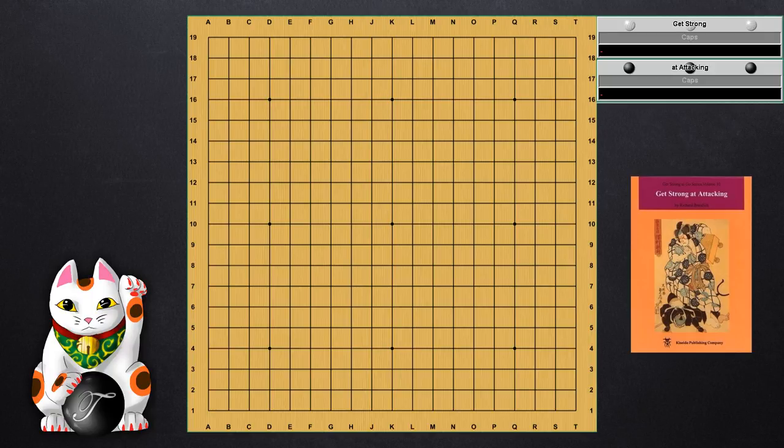I've selected two problems — the first problem in the book and the third problem — to demonstrate the types of problems you'll encounter. Of course, there are some that are more complicated later on, involving leaning attacks and such. But these two demonstrate some good ideas. This first one is an opening problem. A lot of the time, people don't believe that you're necessarily attacking in the opening. But the problem comes here with this R11 move — the marked triangle move — which is really close to the opponent's strong formation on the top. You're supposed to find the best way to attack and pressure these stones.